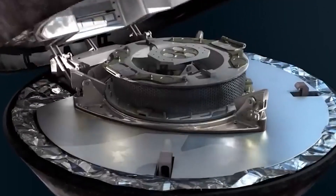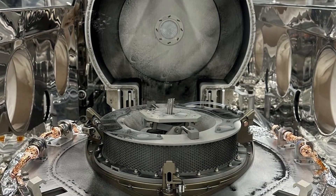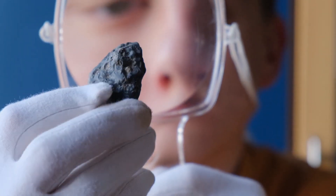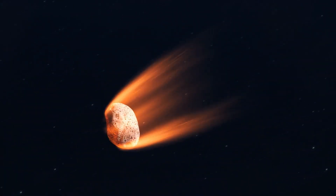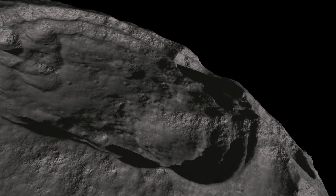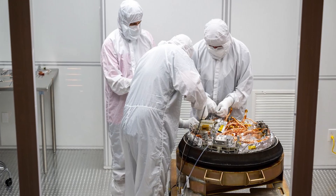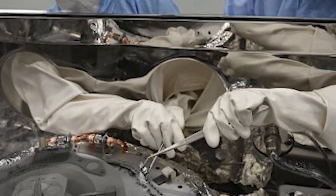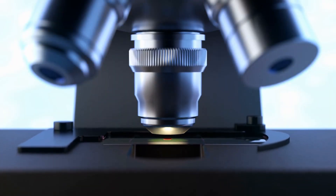A few days afterward, researchers at NASA's Johnson Space Center in Houston removed the cover from the OSIRIS-REx mission's sample return container. A sight that astonished and excited them was presented. The avionics deck of the sample canister had a covering of black powder and sand-sized particles on it. The canister's exterior, including the avionics deck where the electronics were located, was likewise covered in dust, and microscopic gaps between the body and the cover of the canister had allowed dust to escape.